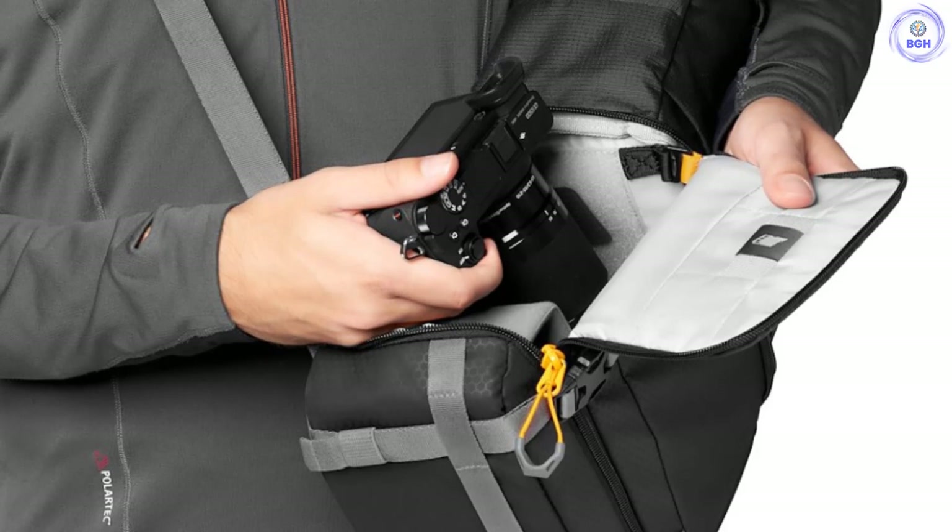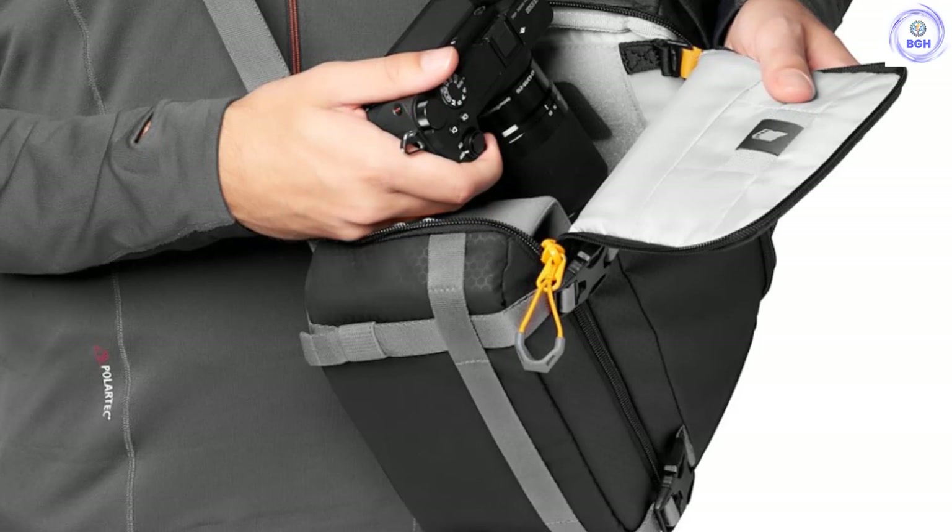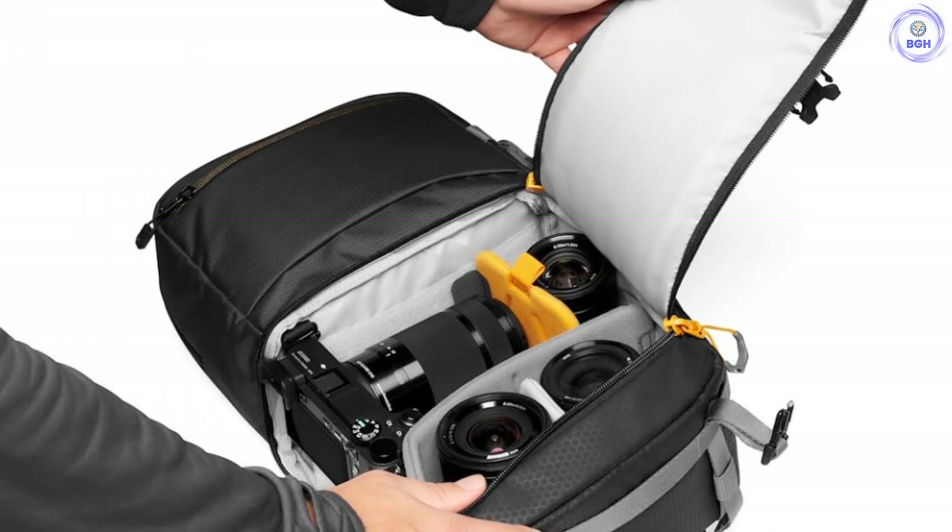It does come with a waterproof cover which, when deployed, contributes an extra layer of security against the elements. All in all, this is a fantastic compact sling camera bag designed with a photographer's everyday needs in mind.